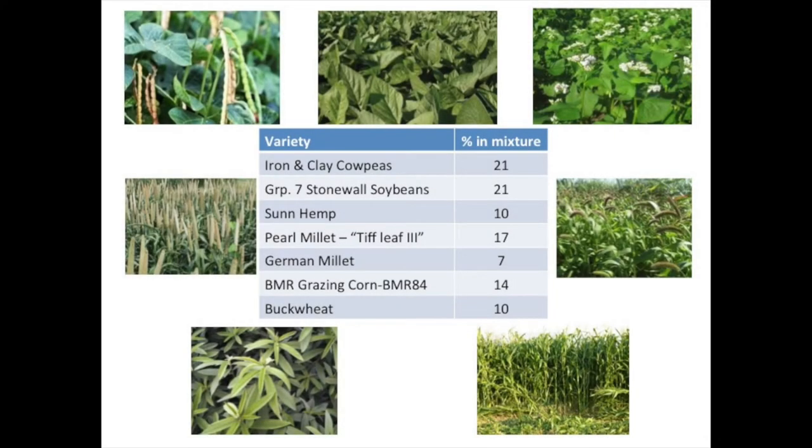The cover crop mixture we're going to use is a mixture of cow peas, soybeans, sunn hemp, pearl millet, grazing corn, and buckwheat. We kind of based this on a Haney soil test — we got those results back, looked at the recommendations, and built this mixture based off of that.